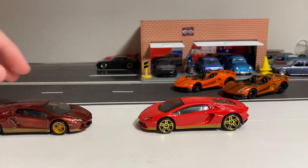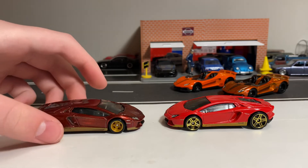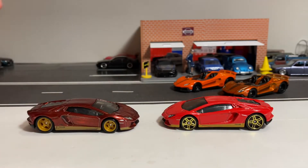Here is the regular mainline version of last year's. It is of course in just gloss red, with gold plastic rims. Everything else seems to be the same — black plastic base, gray interior, and tinted windows.